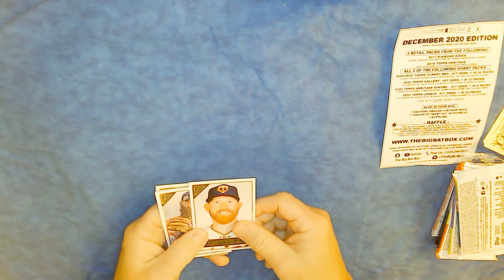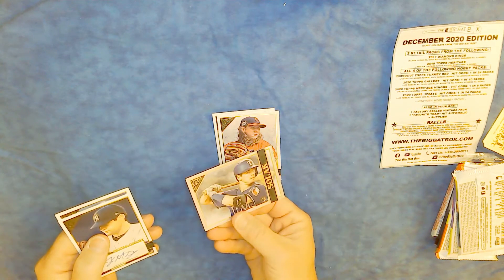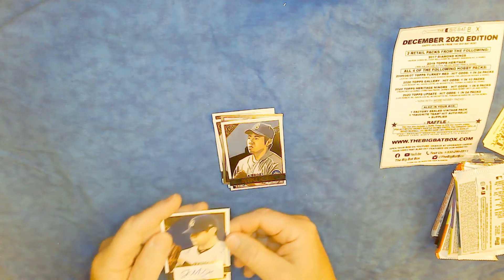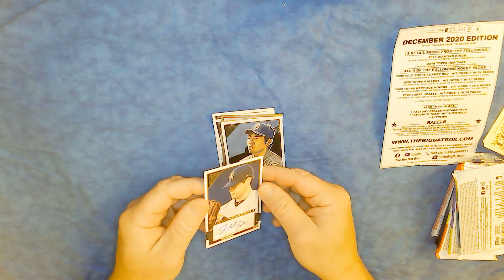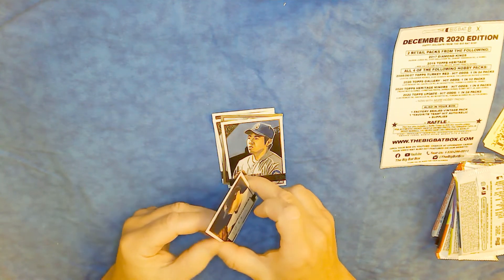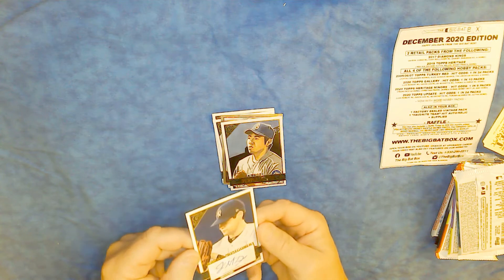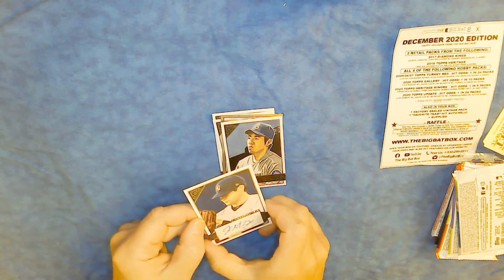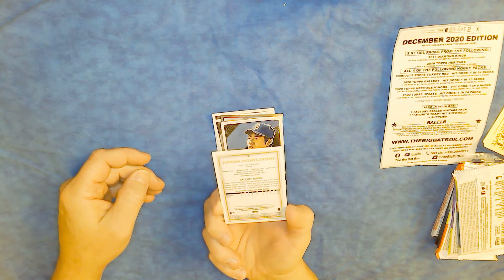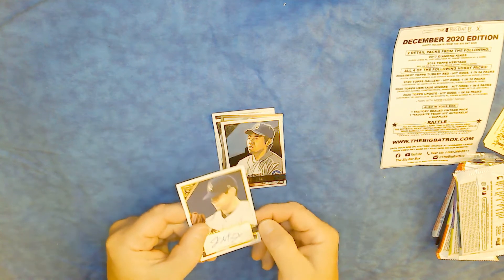2020 Topps Gallery: Zach Littell, Mike Clevinger — these are nice images — Nick Solak, and Kikuchi. And this is actually an autograph of Jordan Montgomery. One in 24 packs — I got a one in 24 hit, and it's actually an autograph. That's pretty cool. One of the first times I've ever actually gotten an autograph out of a pack with odds on it. Jordan Montgomery, pitcher for the New York Yankees.